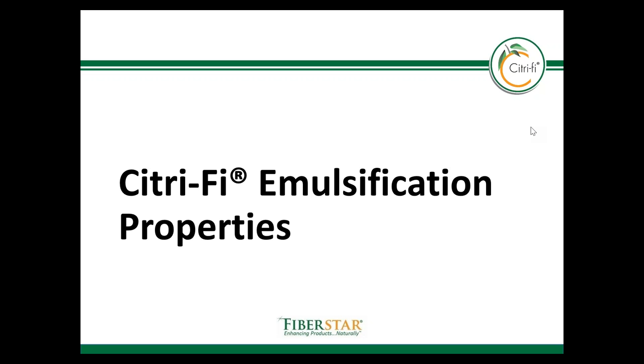Hello, my name is Dr. Brock Lindberg and I'm FibroStars Division President of R&D and Applications. In this module I'll be talking about Citrify's natural ability to form stable emulsions by binding both water and oil.